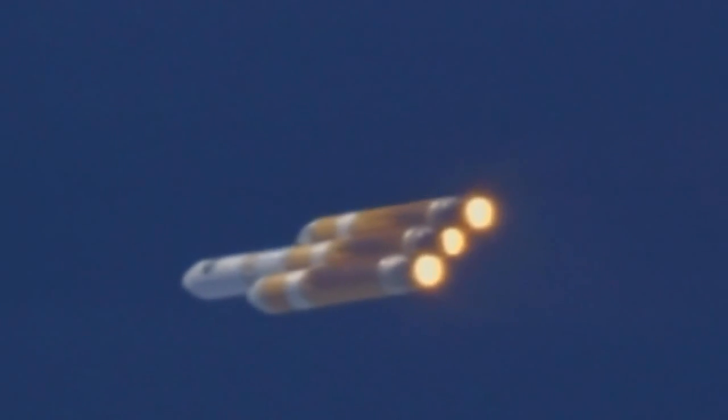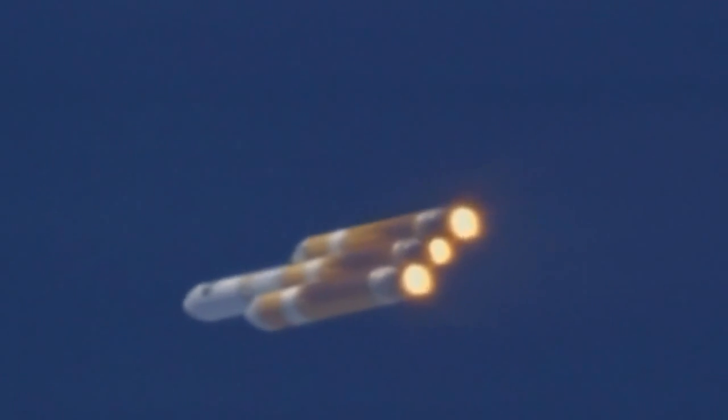Coming up on two minutes. Mark, two minutes into the flight — altitude now passing 13.5 nautical miles at 2,224 feet per second. Downrange distance 5.9 nautical miles.